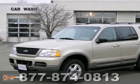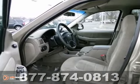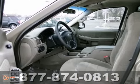Here is a very nice 2002 Ford Explorer XLT. You will love it or return it.